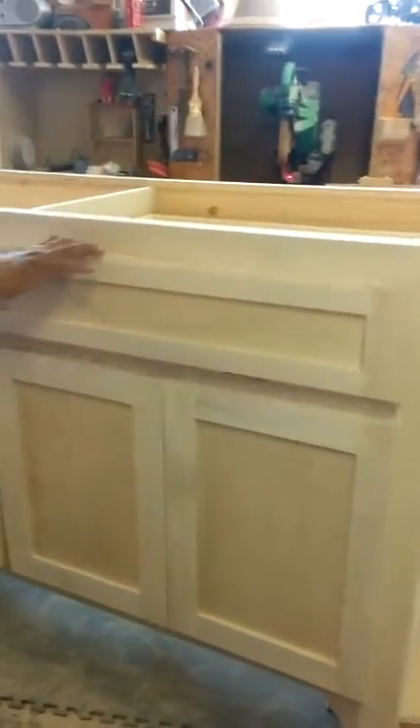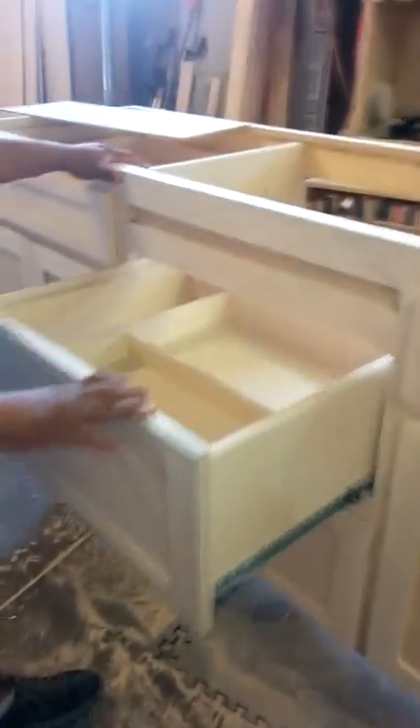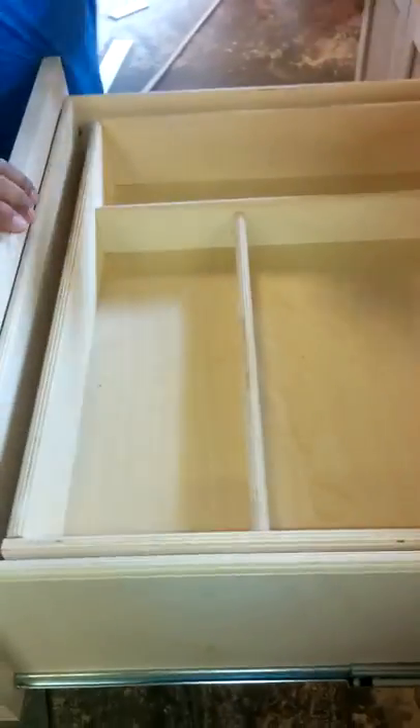We've got a drawer to the right of the cooktop, a regular drawer, and a few doors. But this one's the one I really wanted to show you — it's a combination drawer.